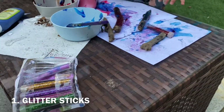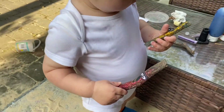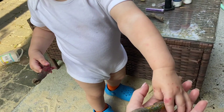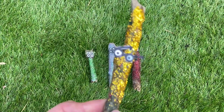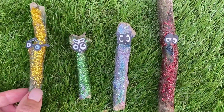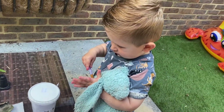When we get home, we made glitter sticks. Rocco is just painting the sticks and covering them with glitter, and then we stuck some little eyes onto them. He loved doing them and playing with them. This is what they look like once they're all dry — we put some eyes on them and they're just super cute.